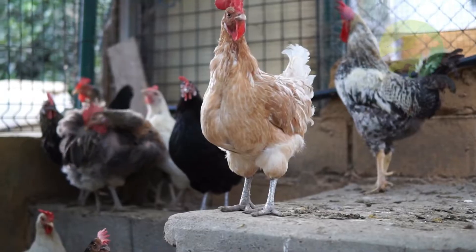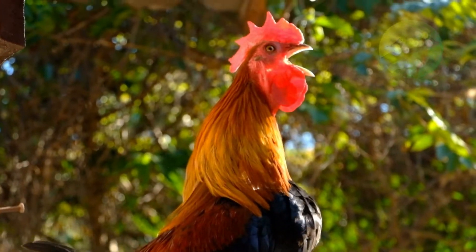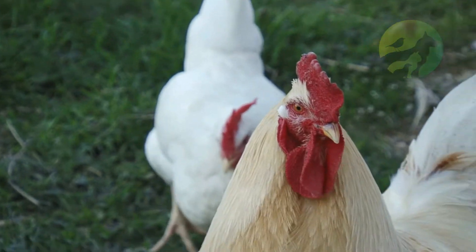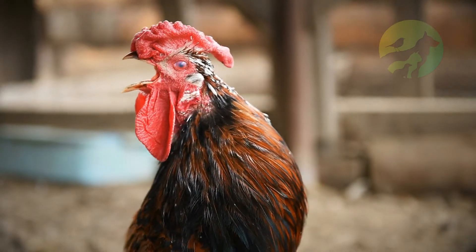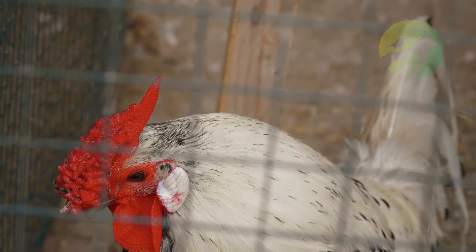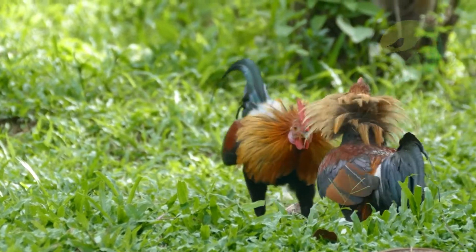Rooster facts: prey includes insects; name of young is chick; group behavior is sociable. Fun fact: will mate with the entire flock. Estimated population size: 23 billion. Biggest threat: humans. Predators include foxes, coyotes, and raccoons. Most distinctive feature: bushy tail feathers. Other names: cock, cockerel, capon. Gestation period: 21 days. Litter size: 2 to 4.